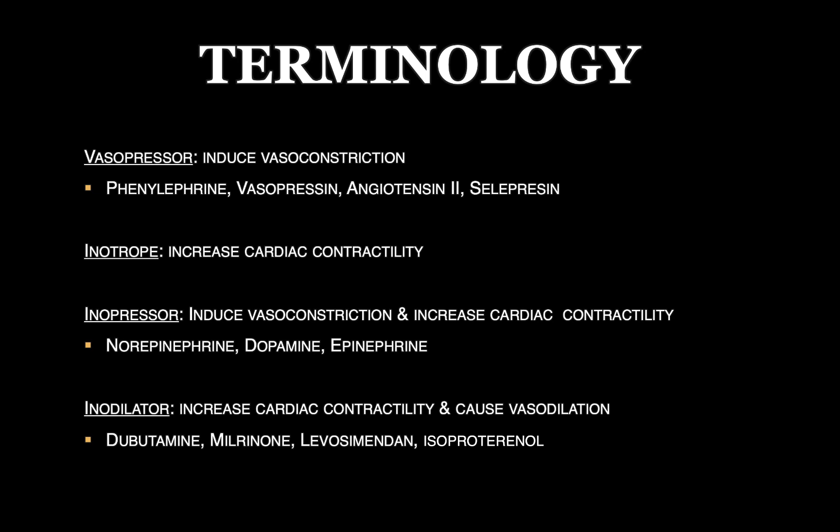Let's talk about terminology. Most people say they're on multiple pressors, but we're sometimes using these terms incorrectly. A pure vasopressor is something that induces vasoconstriction — it works on receptors on the vasculature, causing vasoconstriction. These medications include phenylephrine, vasopressin, angiotensin II, and selepressin. The last two — angiotensin II and selepressin — are newer agents. In fact, angiotensin II is now on the market, while selepressin is still being studied.